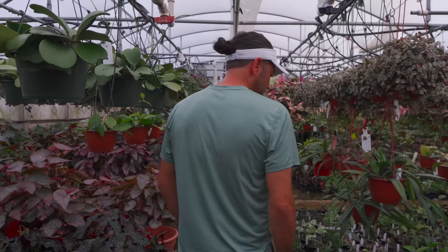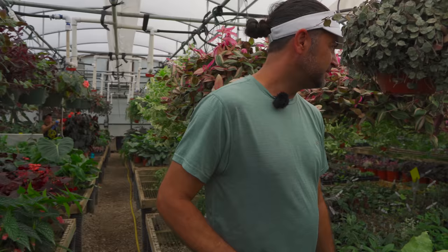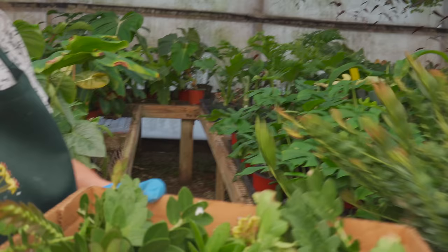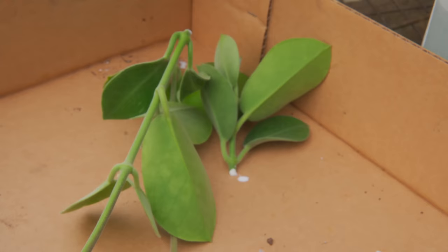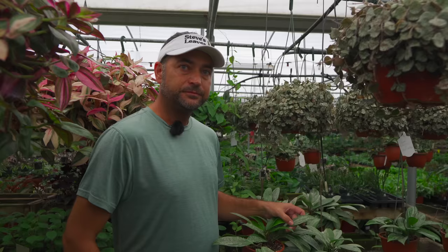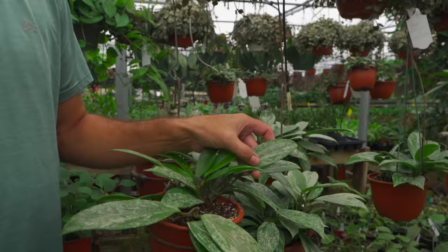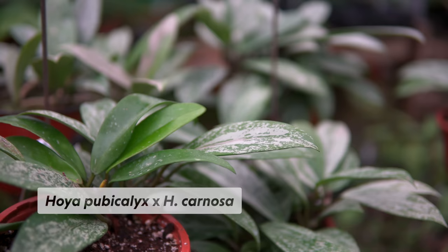We have one person in charge who does all of our Hoya propagation — that's Janet. She does a great job; she's the Hoya lady. One thing folks should know who may have never propagated Hoya is that they do have a latex in them. You don't want to get it in your eyes — maybe not as bad as Euphorbia in your eyes, but still you want glove protection and don't wipe your eyes or face afterwards. So that's pubicalyx crossed with carnosa — unreal! Two commons to make it a little uncommon.